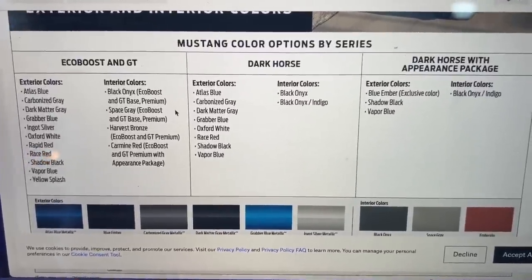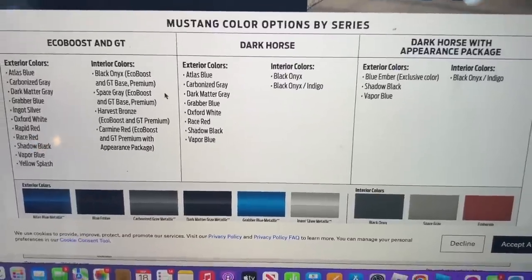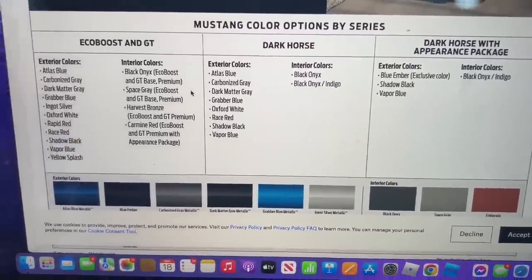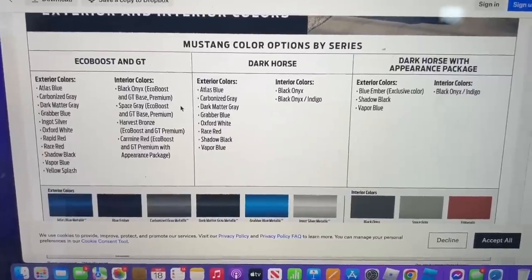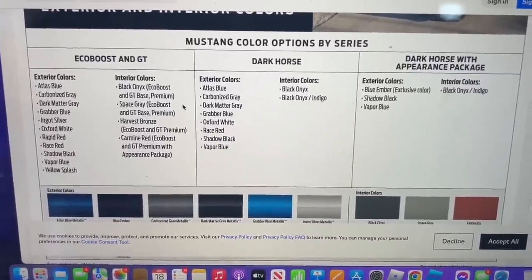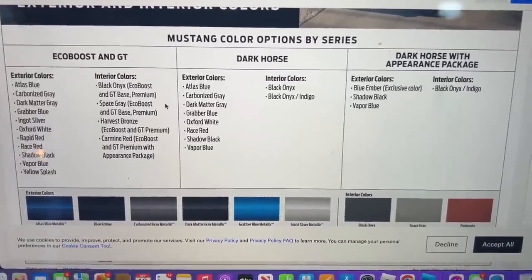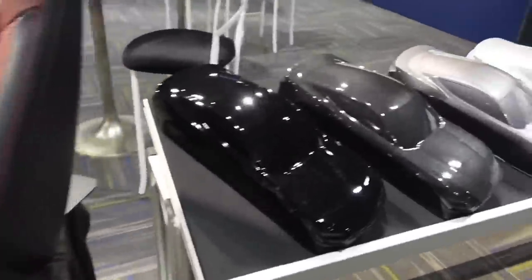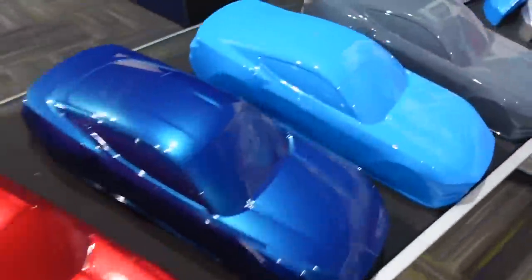The orange that's rendered is not available right now for the 2024, but you can see these color options. When I was at Ford's invitation event, they had the colors on actual scaled-down models of the car so you can see what's what — very nice. And now everyone's favorite: Grabber Blue.